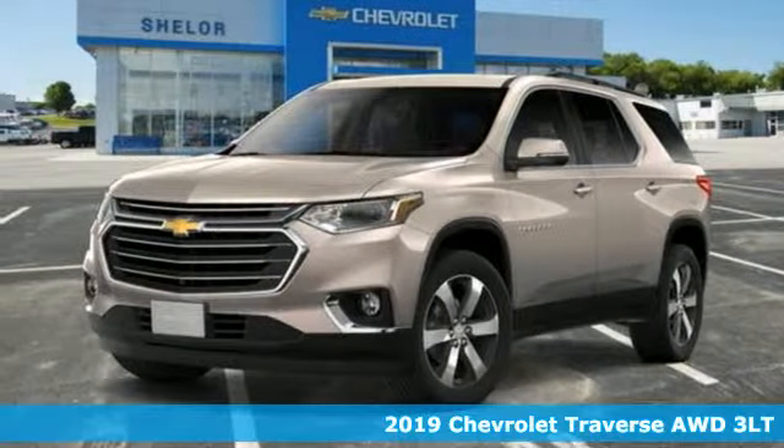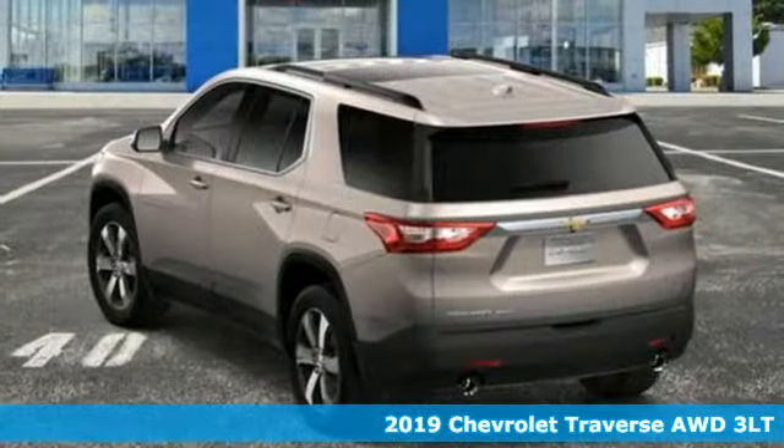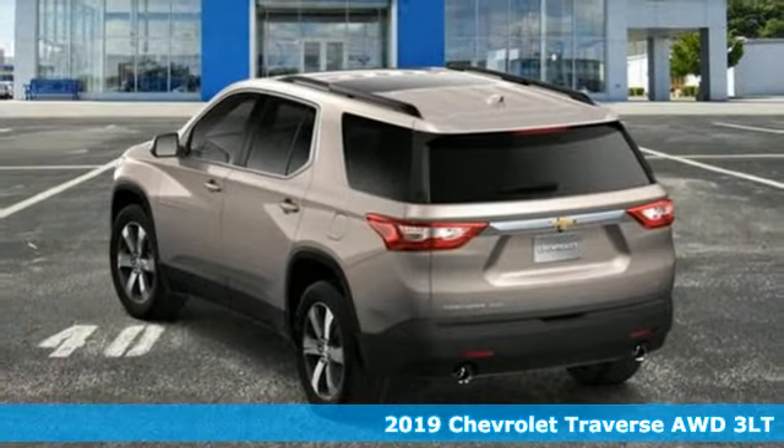It's a new 2019 Chevrolet Traverse. There's more than a century of ingenuity and significance in every Chevy.